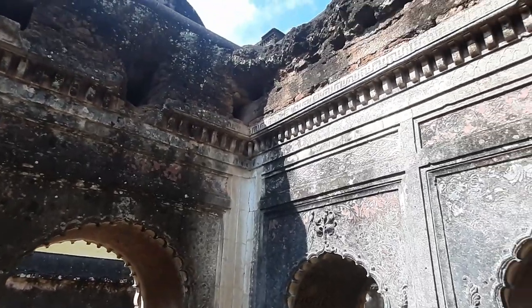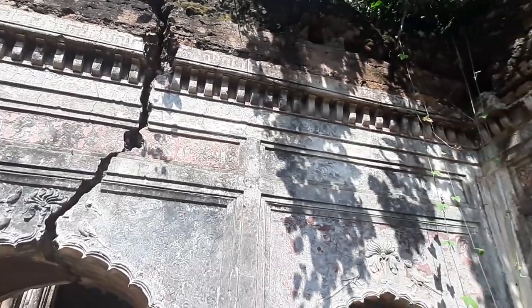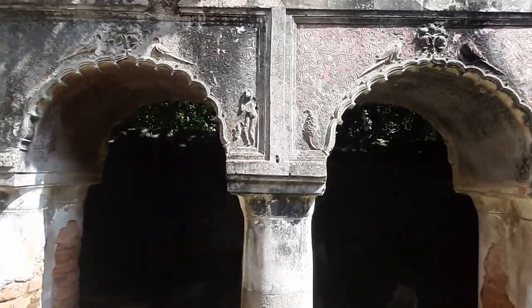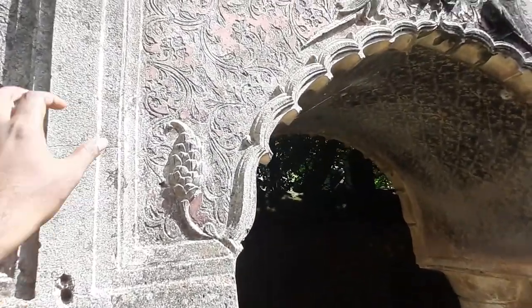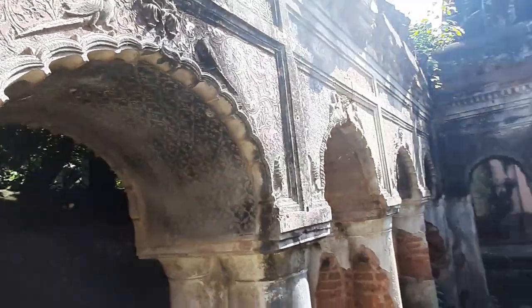It is a two-story structure and unlike the other temples in the region, this temple has a flat and sharp appearance. There were bats hanging from the ceiling so I could not go inside. Let's aim for 50 likes on this video, then I will happily take the risk in a later video.